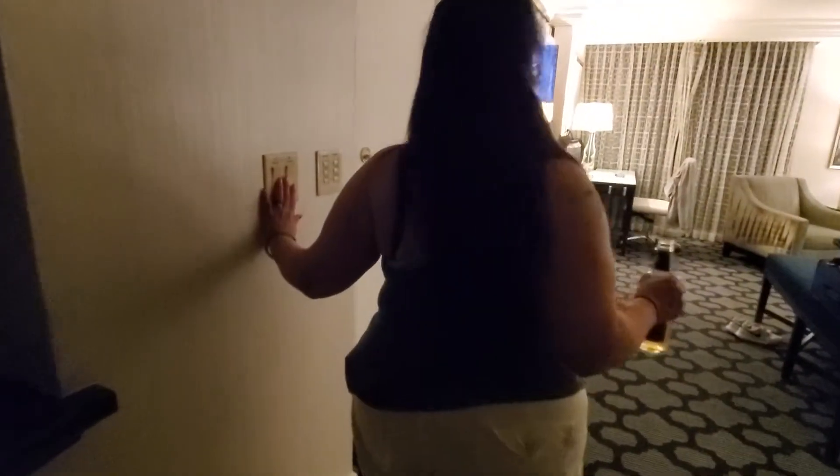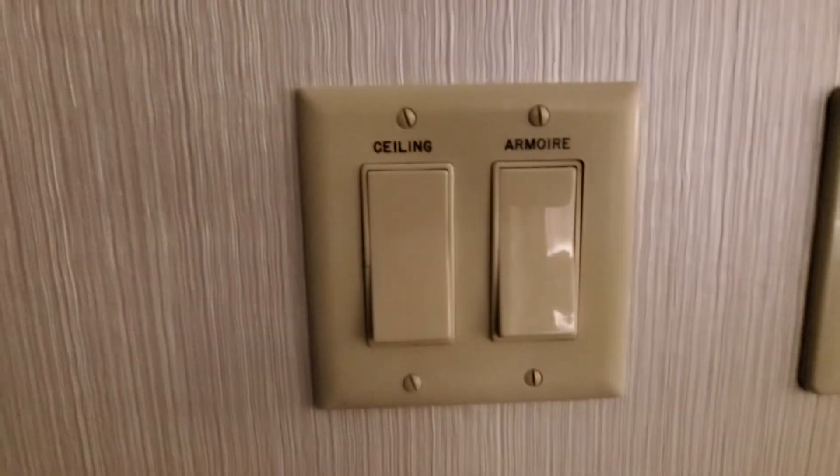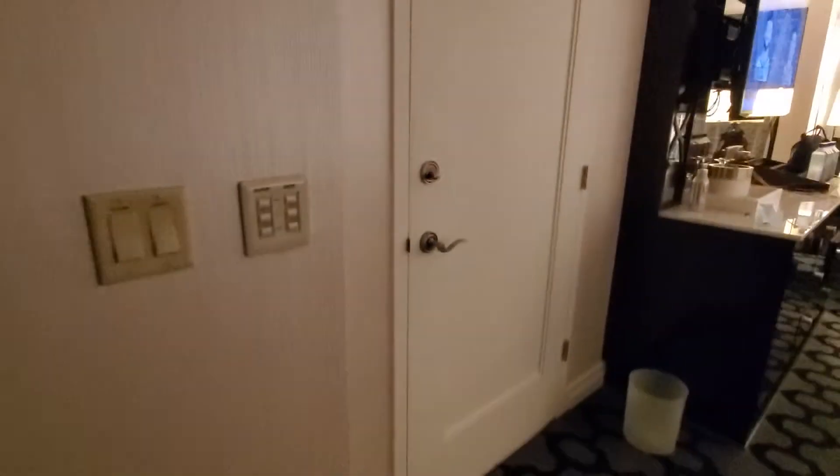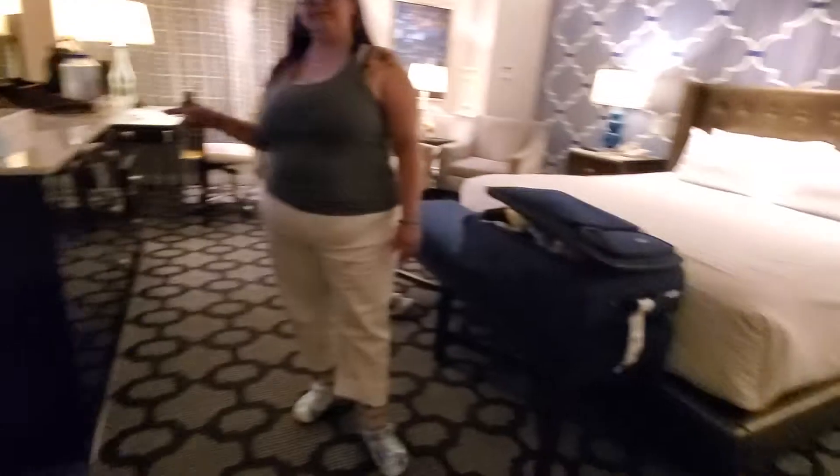We have lights right here — a bunch of different lights, all the settings. Drapery. You can open the drapes and the sheers. And more. Okay, that's for if you have a connecting room — for the next room, if you've got some people you're coming with.